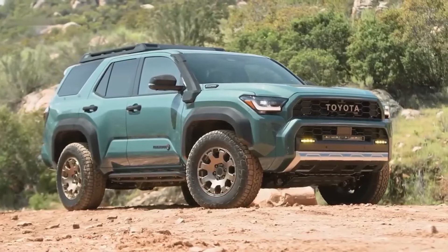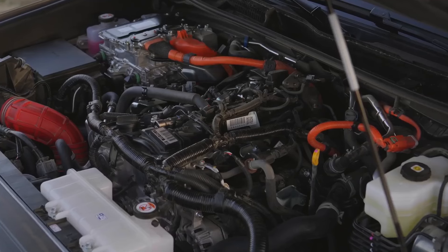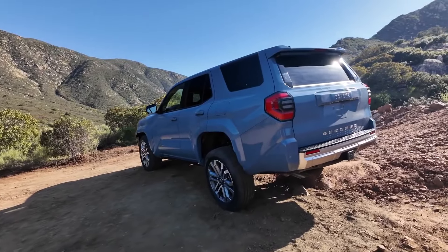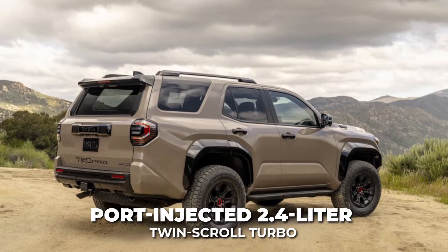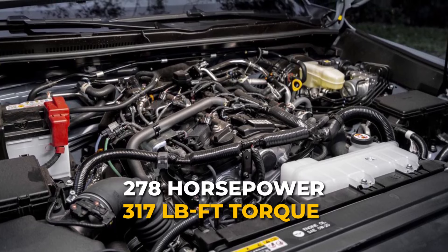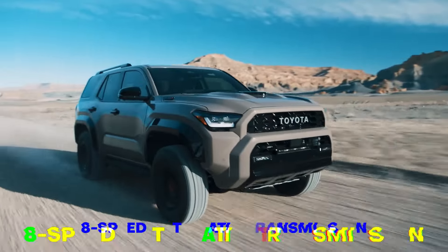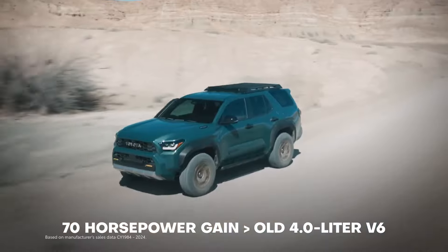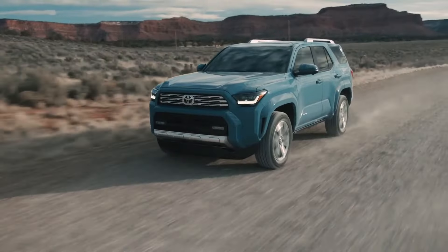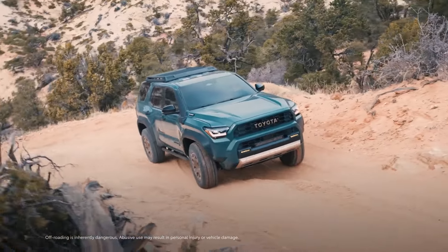For the first time ever, the Toyota 4Runner will be available with two different turbocharged four-cylinder engines. The base engine across most trims is an all-new direct and port-injected 2.4-liter twin-scroll turbo, putting out 278 horsepower and 317 lb-ft of torque on regular 87-octane gas, channeled through an 8-speed automatic transmission. That's already a huge 70 horsepower gain over the old 4.0-liter V6, along with increased torque low in the RPM range for improved drivability, especially navigating technical off-road terrain.